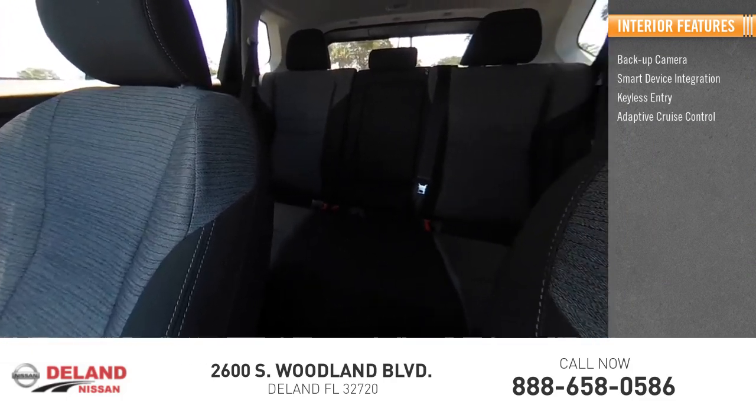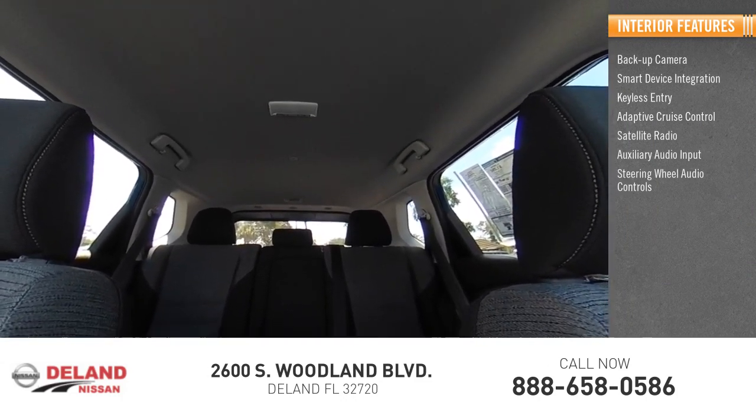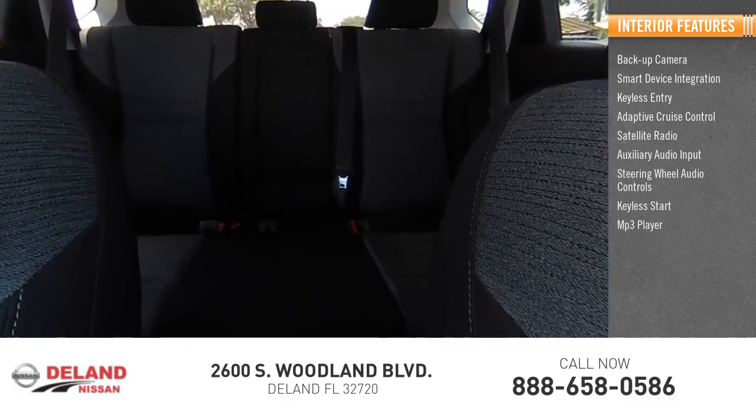Inside you'll find a backup camera, smart device integration, keyless entry, adaptive cruise control, satellite radio, auxiliary audio input, steering wheel audio controls, keyless start, MP3, and lane departure warning.